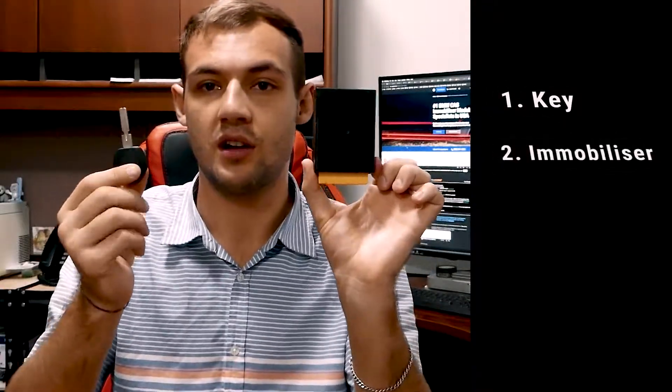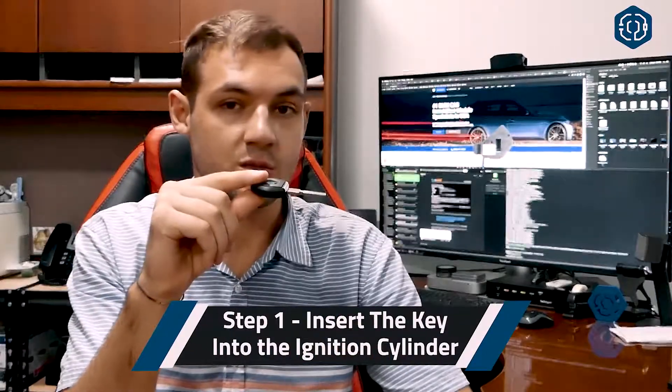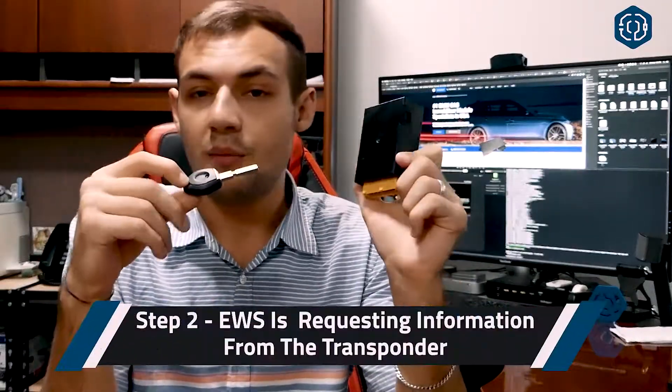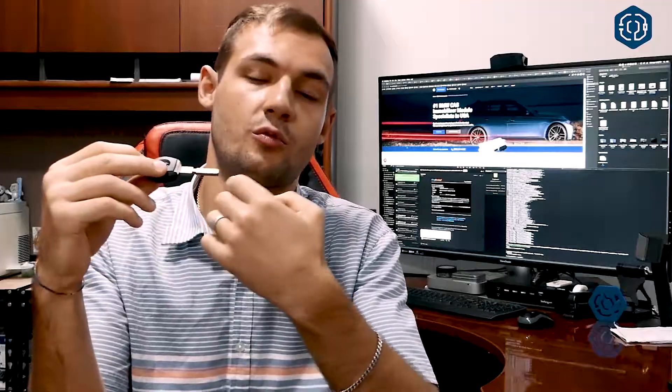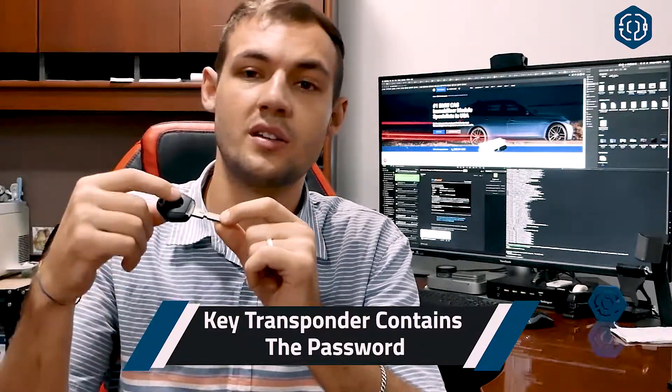It works the following way: you have the key, you have the immobilizer, and you have the engine computer next to the immobilizer. Step one — you insert the key into the ignition switch, and an electromagnetic field generates power around the key, powering it up. Step two — the EWS module sends a signal to the key in order to read the information. Basically, the EWS module is asking, 'Hey key, do you belong to this car?'